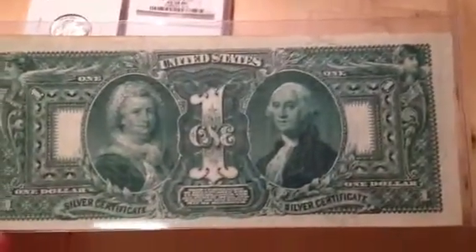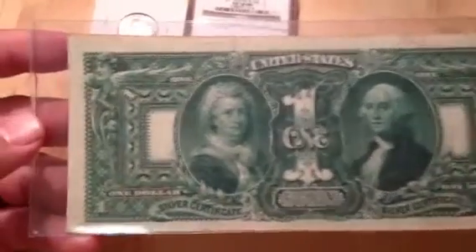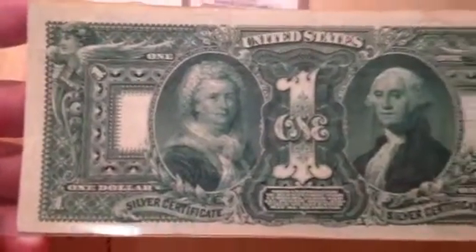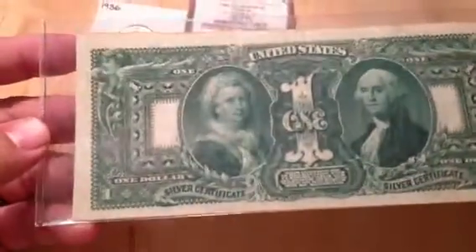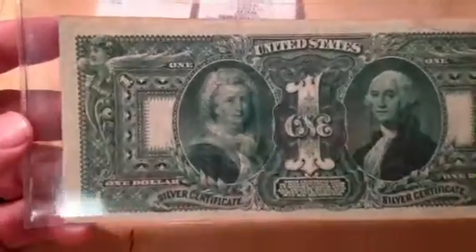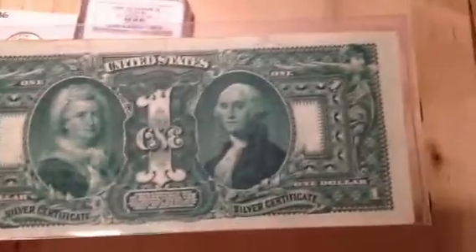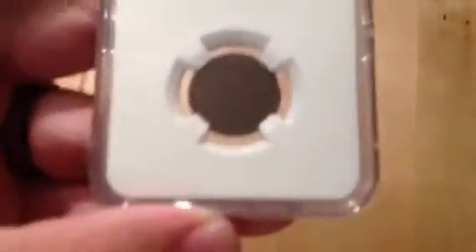Here's the reverse — you have Mrs. Washington and Mr. Washington flanking the beautiful one right down the middle. Check out the vignette on this one — one of the fanciest designs, and probably why they sell for so much money. We can kind of thank Pawn Stars the TV show for this, because someone came in on an episode and sold a couple Educationals, and this series has definitely picked up some steam.